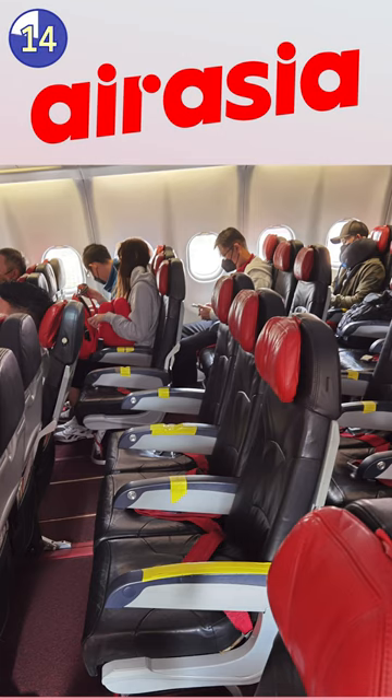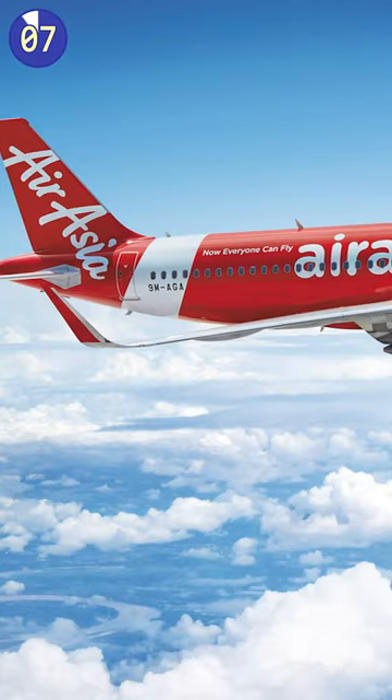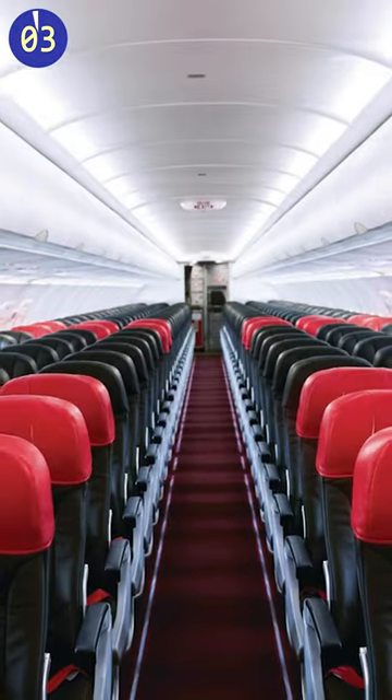It's not every day that you get to fly on a plane that looks like it's been decorated by a kindergartner. But hey, AirAsia knows how to keep things interesting, right? Who needs boring old armrests when you can have ones covered in bright yellow tape?